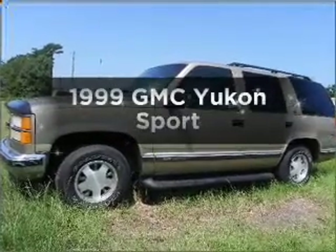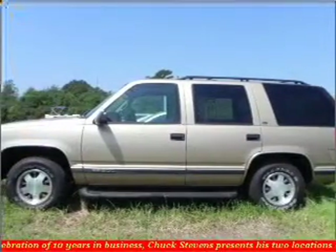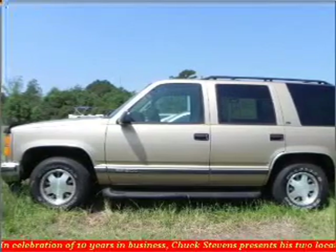Find everything you want in a ride under one roof with this vehicle, featuring a powerful eight-cylinder engine connected to a smooth-shifting automatic transmission.